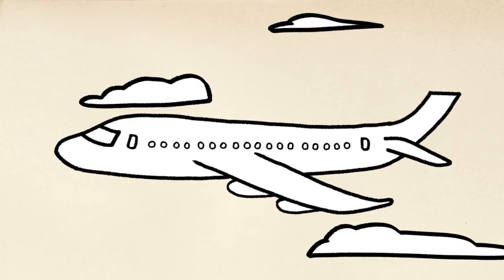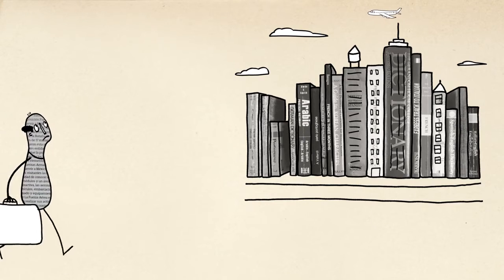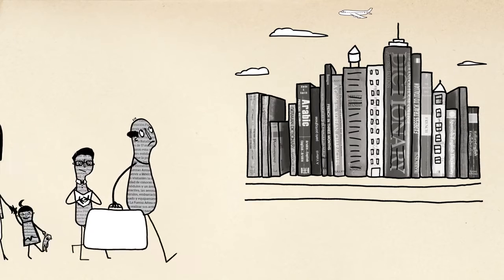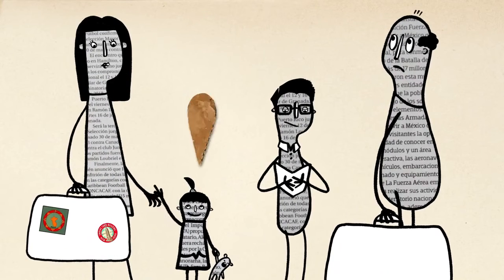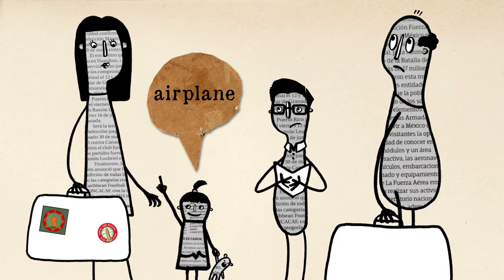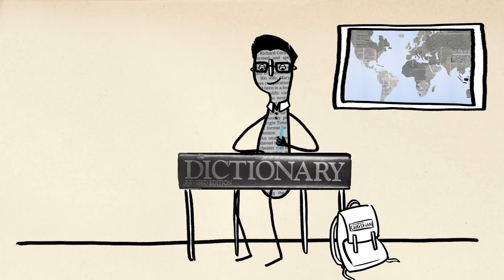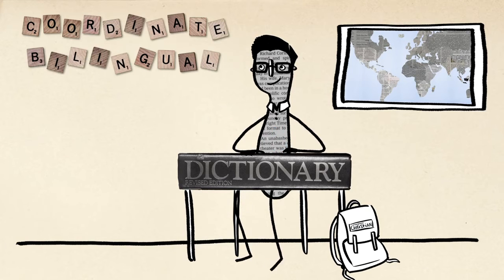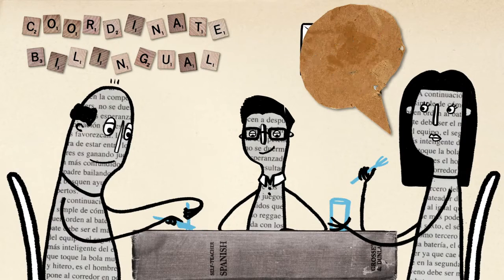For example, let's take Gabriela, whose family immigrates to the US from Peru when she's two years old. As a compound bilingual, Gabriela develops two linguistic codes simultaneously, with a single set of concepts, learning both English and Spanish as she begins to process the world around her. Her teenage brother, on the other hand, might be a coordinate bilingual, working with two sets of concepts, learning English in school while continuing to speak Spanish at home and with friends.